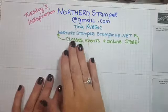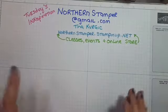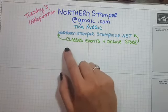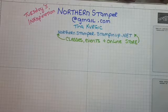My name is Northern Stamper. If you need to reach me for anything, just type in northernstamper@gmail.com — it's all one word. My name is Tina Kovurgich and if you wish to join in some classes, events, or check out my online store, it's northernstamper.stampinup.net.